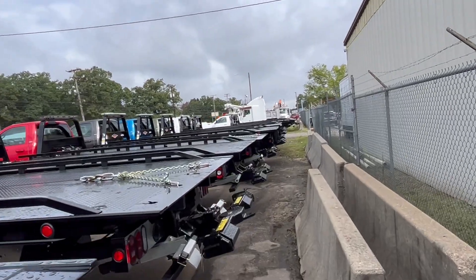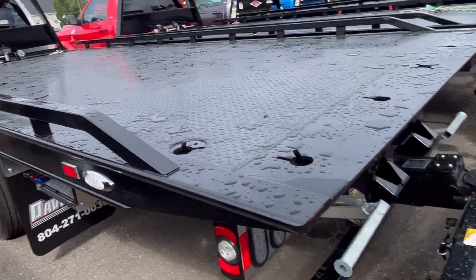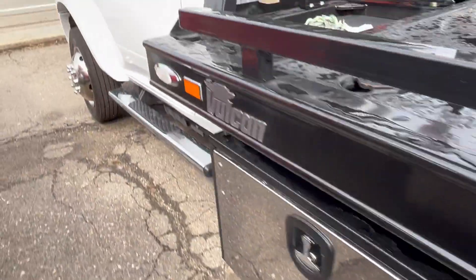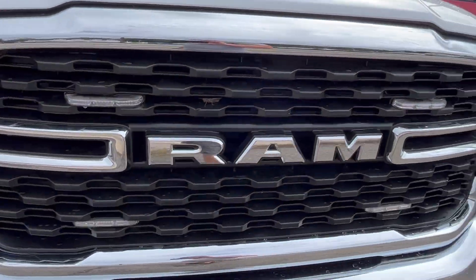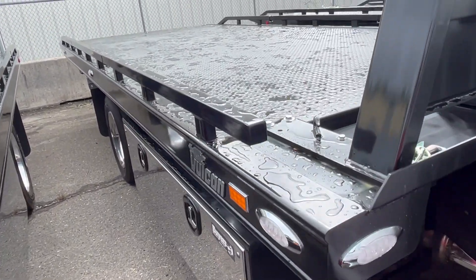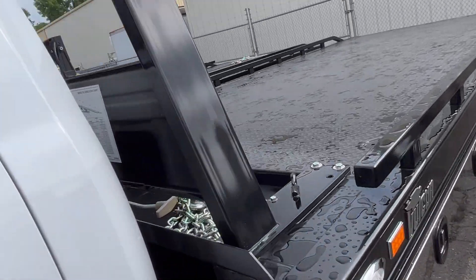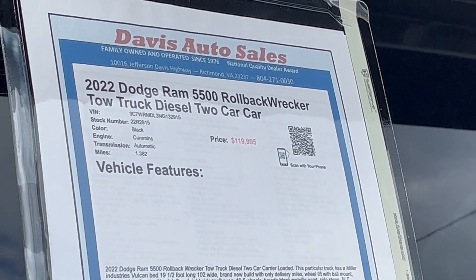I'll go over to the next white one here — those were the only two slick beds. So this is one of the others that we discussed: same deal, wheel lift, diamond plated bed, toolbox, additional LED lights in the grill, and another toolbox. So it doesn't get confusing, I'm going to show you the stock number just so we're talking about the right trucks. This one has 1300 miles.